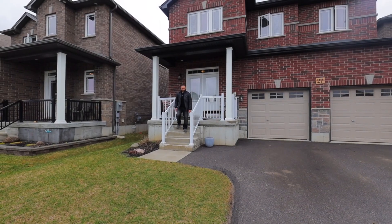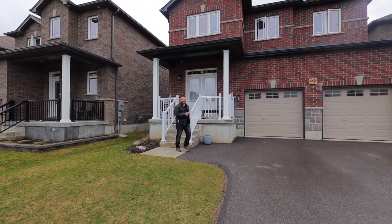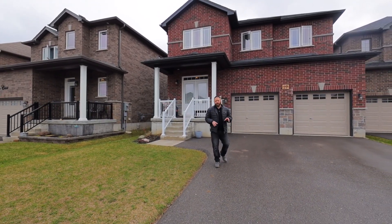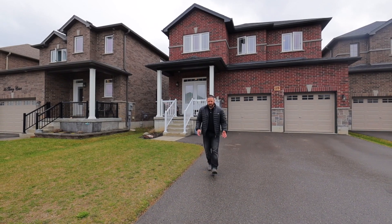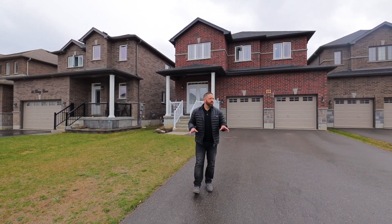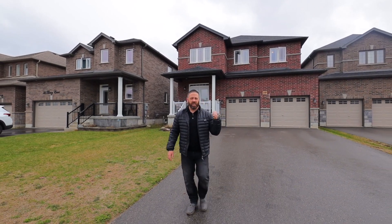Hey everybody, Chad Wolsey with the Knowles Wolsey Team with REMAX Hallmark. Welcome to 27 Lowry Court in the beautiful Pringle Park neighborhood. We have a Headburn built home, about two and a half years old, approximately 2,300 square feet with two and a half baths. You're on a court here, guys — absolutely gorgeous. Take a look around and let's go in and check it out.